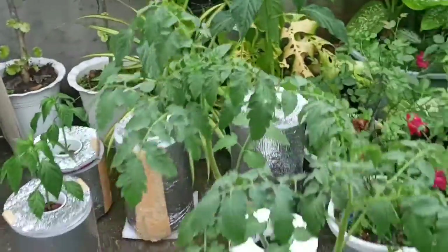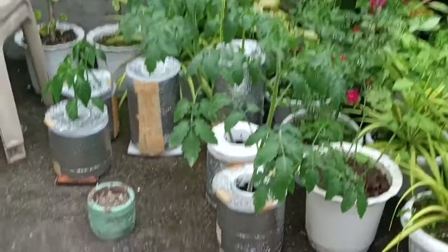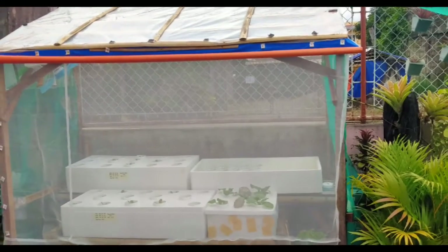We also consider a water supply, heating and cooling system, and lastly, the design of our dream greenhouse.